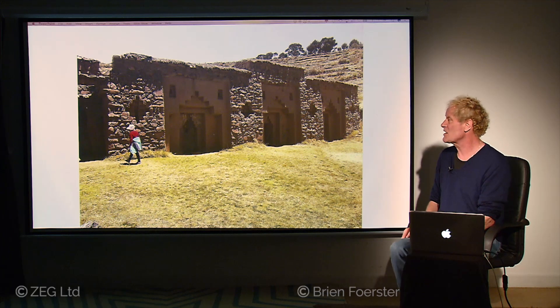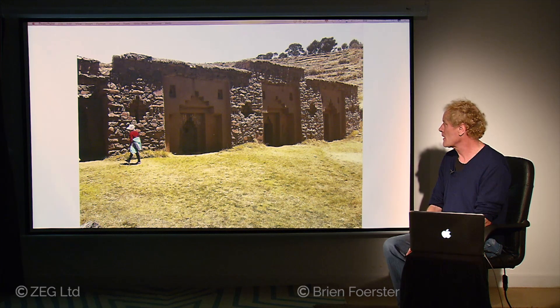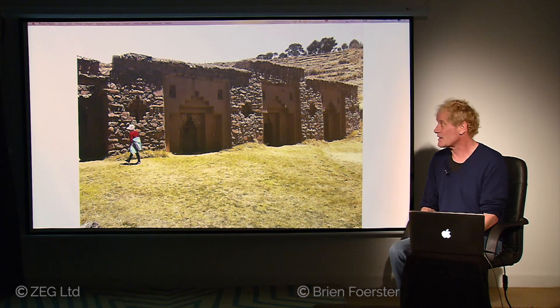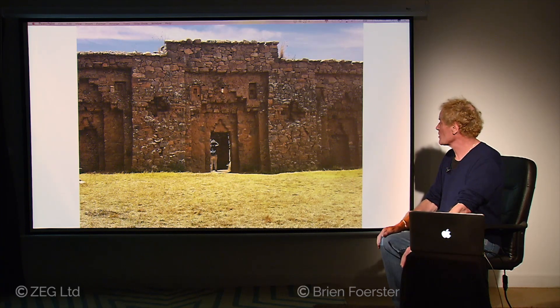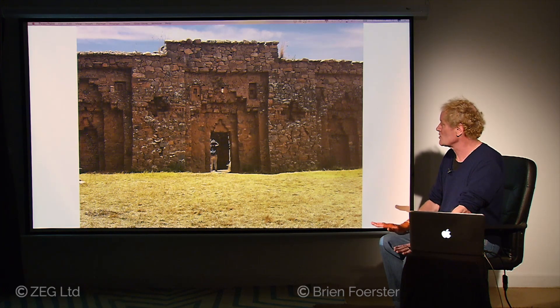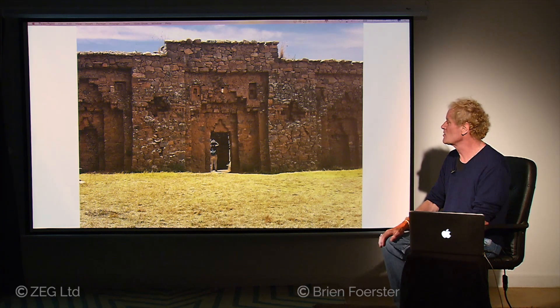The Inca were a Bronze Age people, so they did not have the technology to cut hard stone. This is the Temple of the Moon on the Island of the Moon at Lake Titicaca. In a little more detail, you can see this is only partially reconstructed. The surfaces during Inca times would have been perfectly smooth and possibly even colored white, because white is symbolic of the Moon. Since it's not been fully reconstructed, we can see that the interior is relatively crude in terms of its construction.